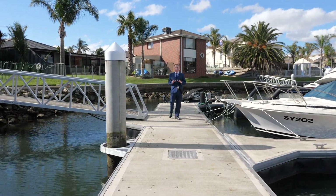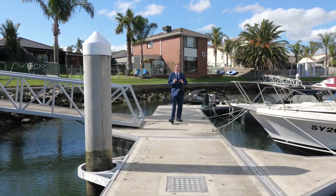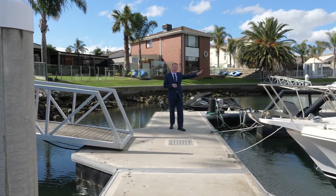You have your newly constructed floating pontoon, ideal for the larger boats as you can drive straight in.